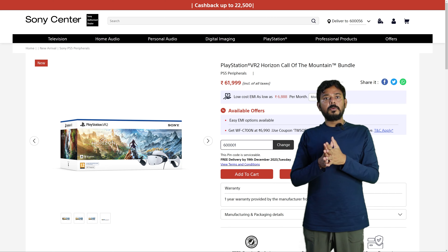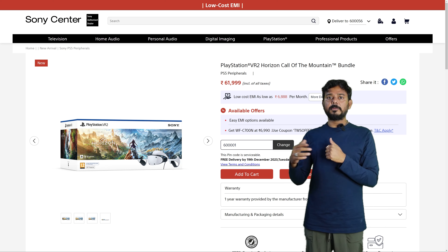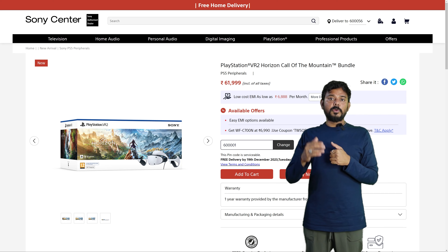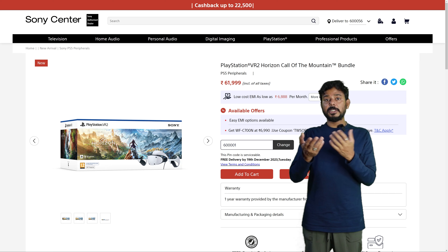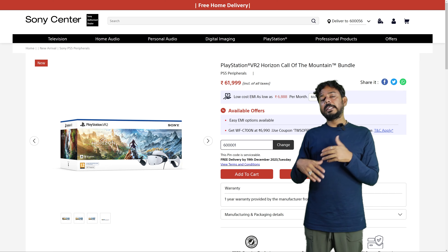I will send the Shopat SC link. If you want to buy it, you can buy it here. Don't buy from the black market or local market because of course there is no warranty there.